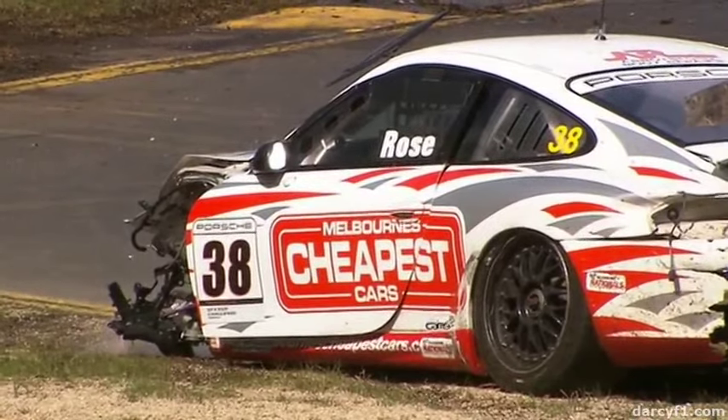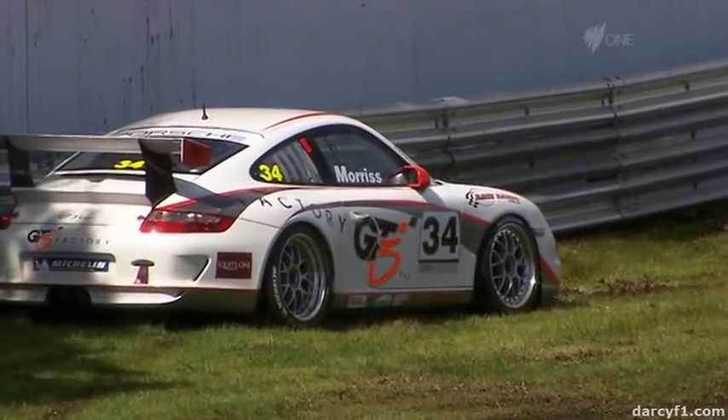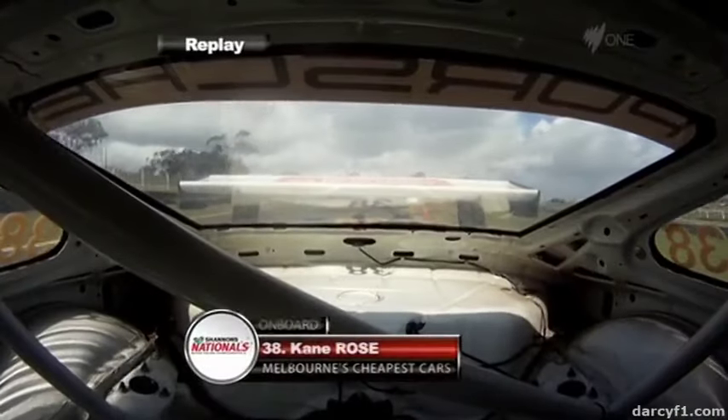That's a big crash. Now 12 months ago in qualifying, Matt Kingsley had a similar incident there and also collected that armco. Unfortunately, there's a major arterial road, Dandenong Road, just the other side of it, so there's not much more runoff they can put in.